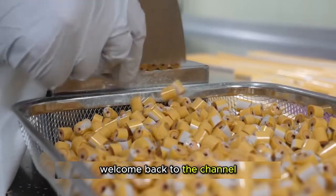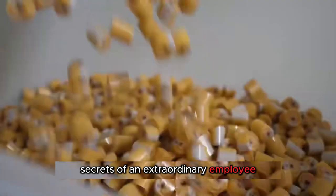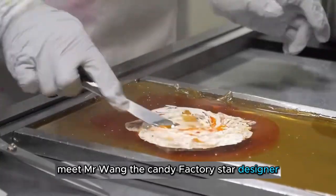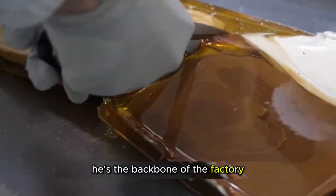Hey candy lovers! Welcome back to the channel. Today, we're spilling the sweet secrets of an extraordinary employee who only works two days a week, but earns more than the boss. Meet Mr. Wang, the candy factory's star designer. With tons of hit candy designs under his belt, he's the backbone of the factory.